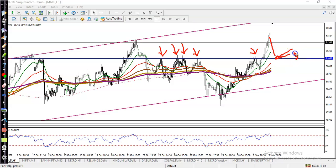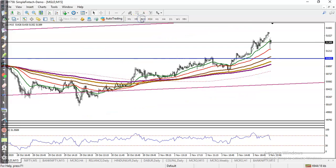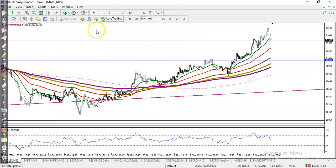The buy level is around 5100. If price gives a correction to this level, we will definitely go for a buy. Let's now look at a smaller timeframe — the 15-minute chart.